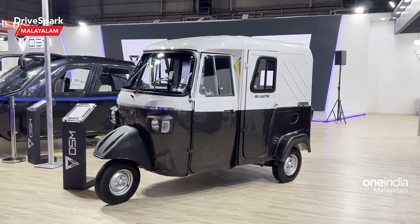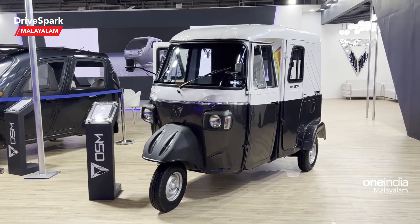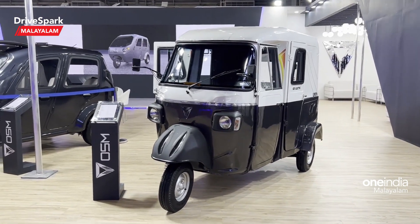Hello everyone, welcome to RaiSpark Malala. Welcome to the Auto Expo of the Omega Ekkie Mobility Pavilion.